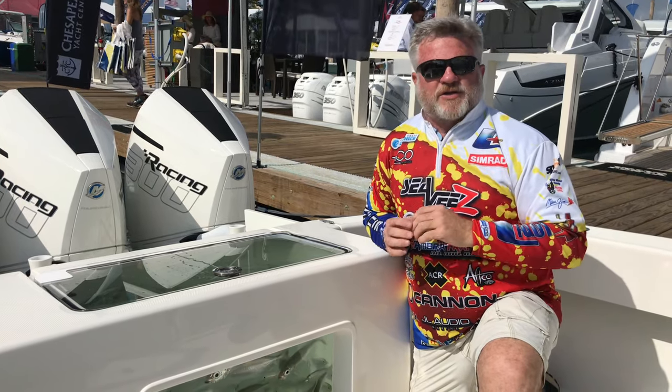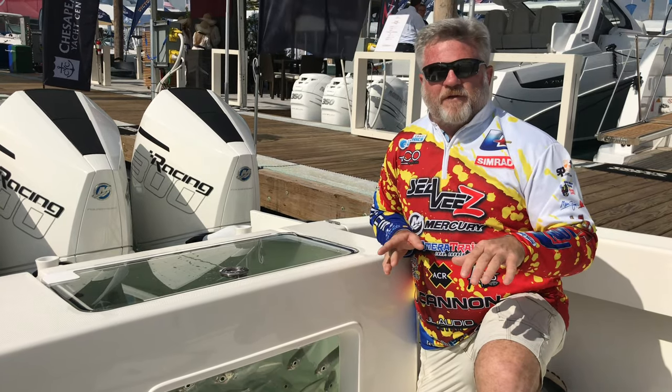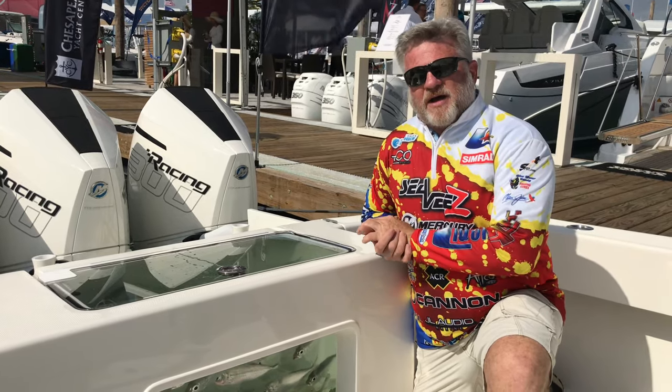We've got a couple four-pump boxes going in our system. We've got six live wells in it. We need maximum water flow with controlled water pressures. It's amazing what Mike and the Best Marine team does.